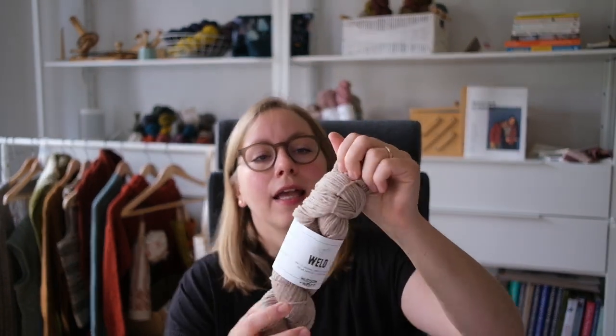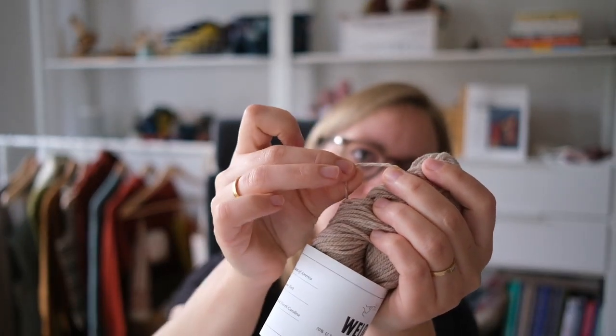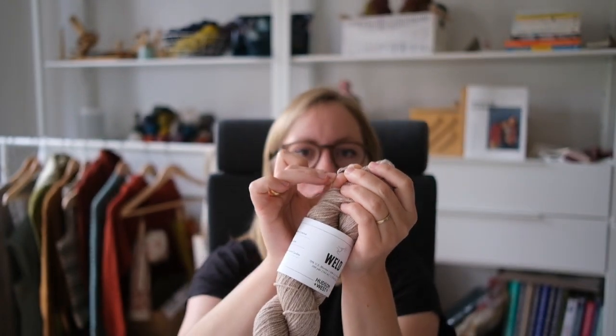The first base I'll talk about is Weld, their fingering weight. And I should say — non-superwash, all the way. No superwash, no nylon, no plastic, no anything. Like all our yarns — that's why I keep forgetting to mention it. So: Weld, fingering weight, 70% merino, 30% Corriedale, completely sourced, spun, and dyed in the US. It is a beautiful three-ply yarn — if you untwist it slightly you can see it's made up of three individual strands twisted together to achieve the fingering weight.